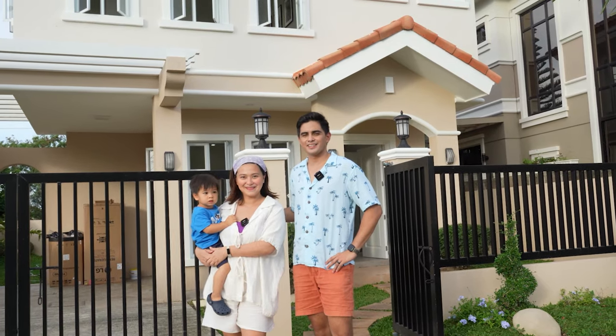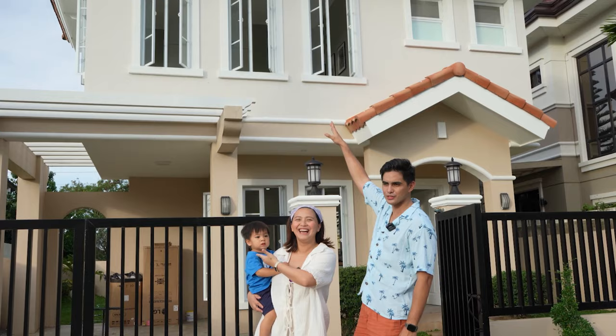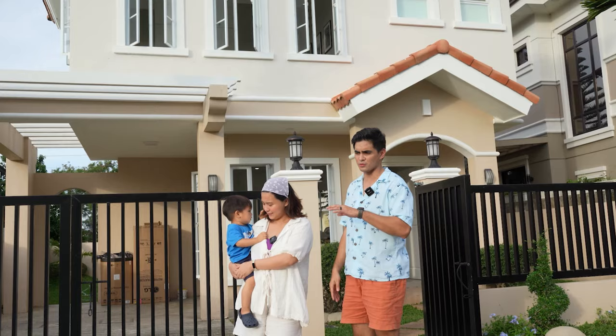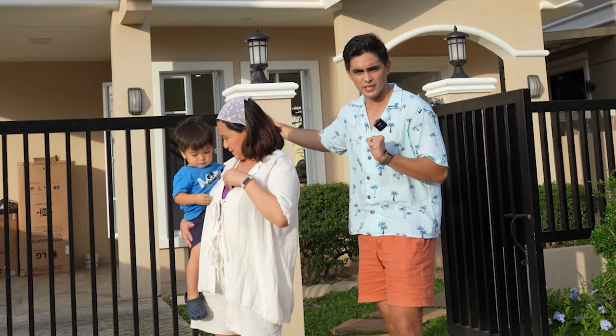Hi vlog! This is Team Trevino and welcome to Casa de Eliam — Eliam's Casa, The House of Eliam. So I think you saw our post; we posted on social media a couple of days back. We bought this house, invested in it, and rented it out. So our house tour for today's vlog.